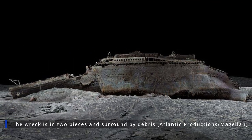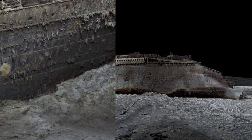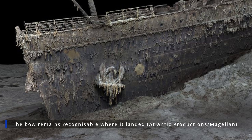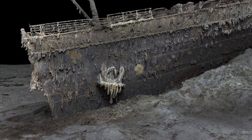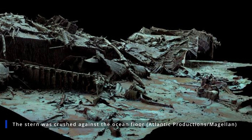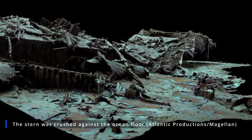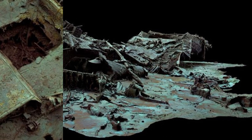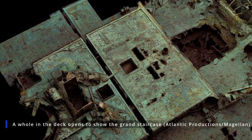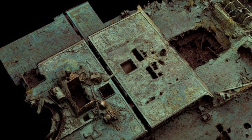It is the first full-sized scan of the wreck, which is 3,800 meters down on the bed of the Atlantic Ocean. The new scan shows the wreck lying in two parts, with the bow and the stern 800 meters apart and surrounded by a huge debris field. Underwater drones spent more than 200 hours surveying the Titanic, reports the BBC, capturing 700,000 images to create a 3D scan.